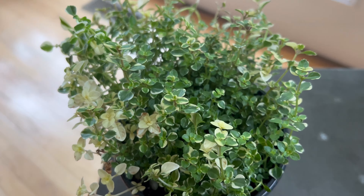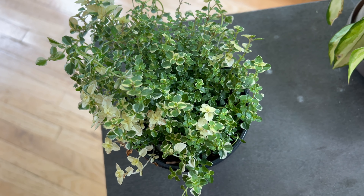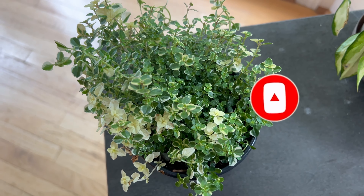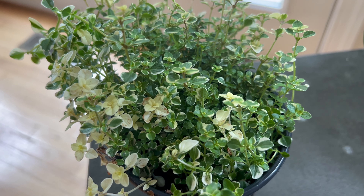Foxley thyme is a great companion plant for many vegetables and fruits including tomatoes, peppers, eggplants, strawberries, and apples. Its strong scent repels many pests including white flies, cabbage moths, and spider mites, and it attracts beneficial insects such as bees and butterflies to the garden.